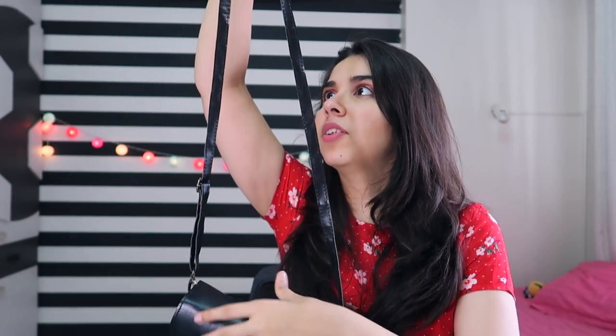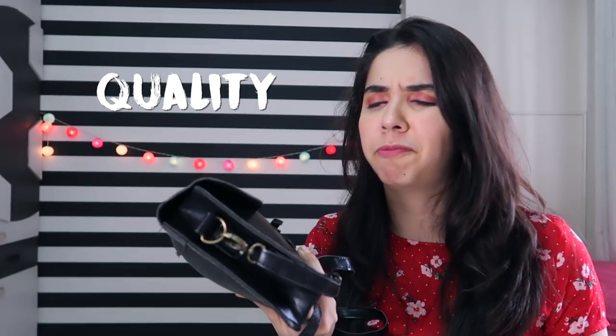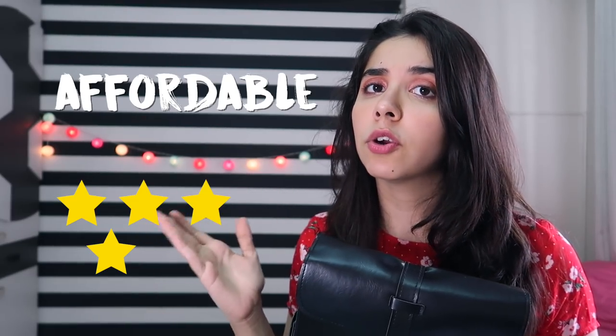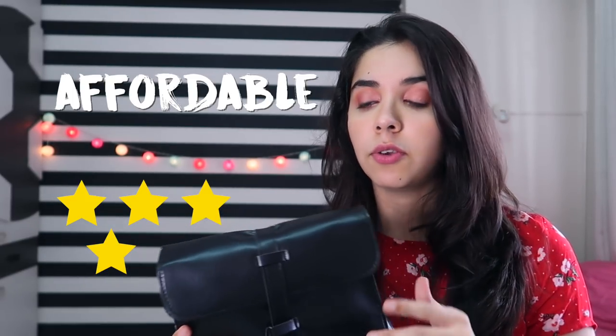Even when I hold it straight there are still these crinkled lines, and if I don't hold it straight it's just a mess. In terms of quality this bag gets a 1 out of 5 — and only 1 because the whole body is really nice. In terms of affordability I give it a 4 out of 5, because I do find it very very difficult to find simple bags like these at an affordable price.